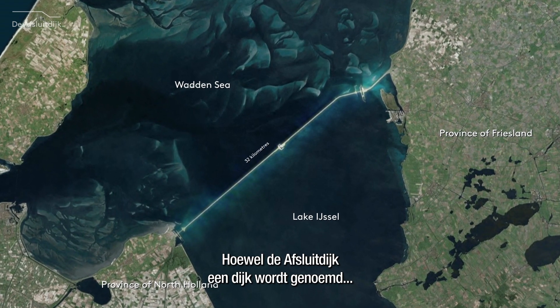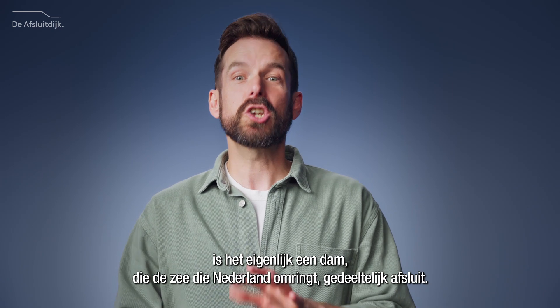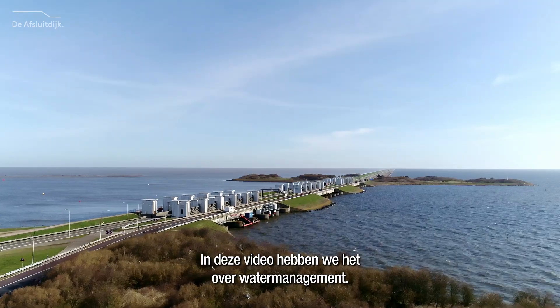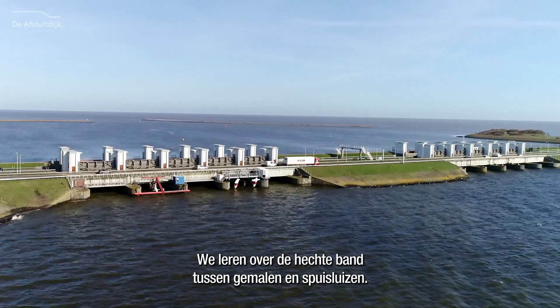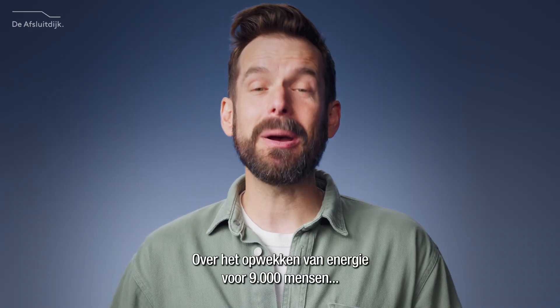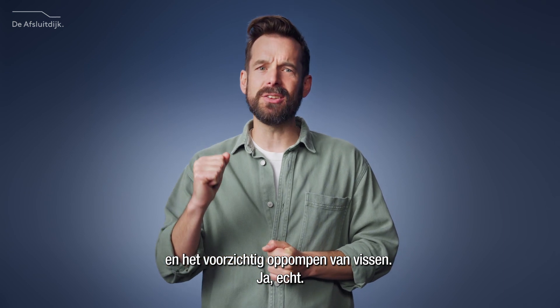Despite the fact that the Dutch name refers to it as a dike, it is actually a dam, which closes off parts of the sea surrounding the Netherlands. In this video, we'll talk about water management. We'll learn about the unbreakable bond of pumps and sluices, about generating power for 9,000 people, and we'll pump up the base.